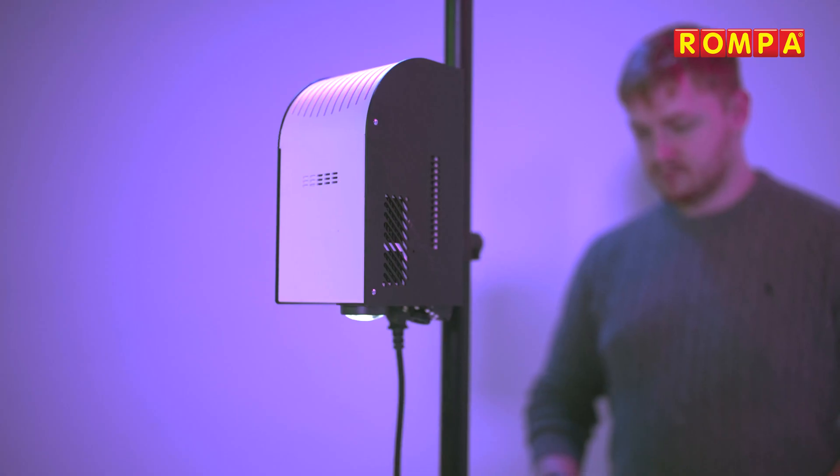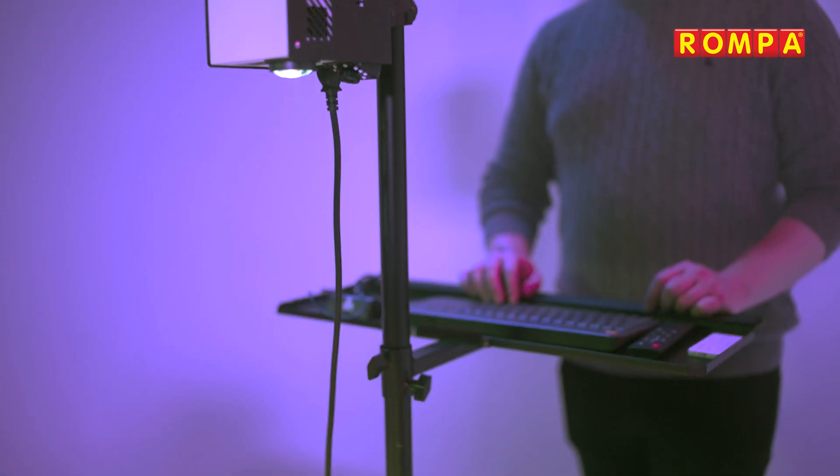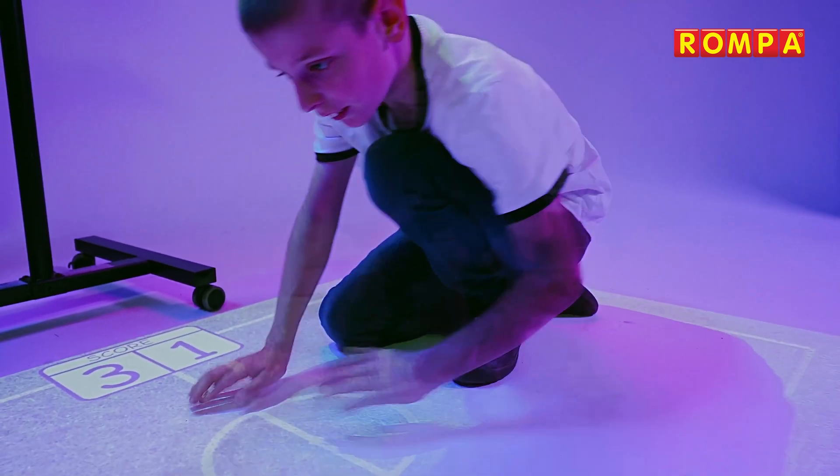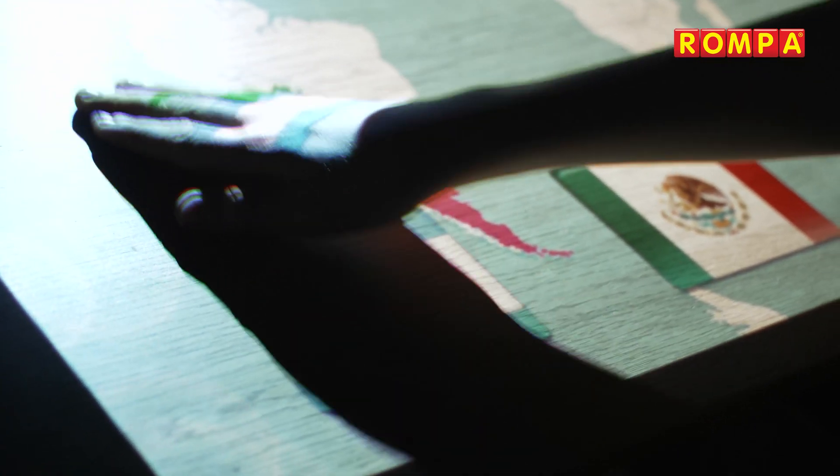This unique interactive projection system displays motion responsive games and activities onto floors, offering a wide variety of stimulating content that is suitable for multi-sensory exploration, play, learning, therapy and relaxation.